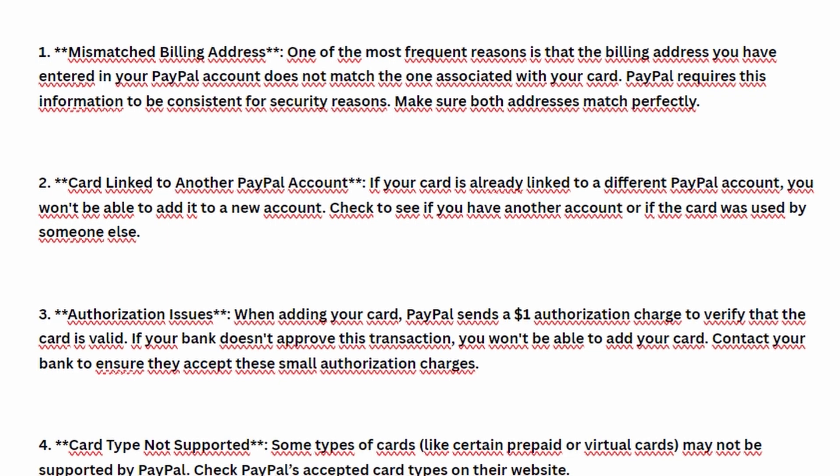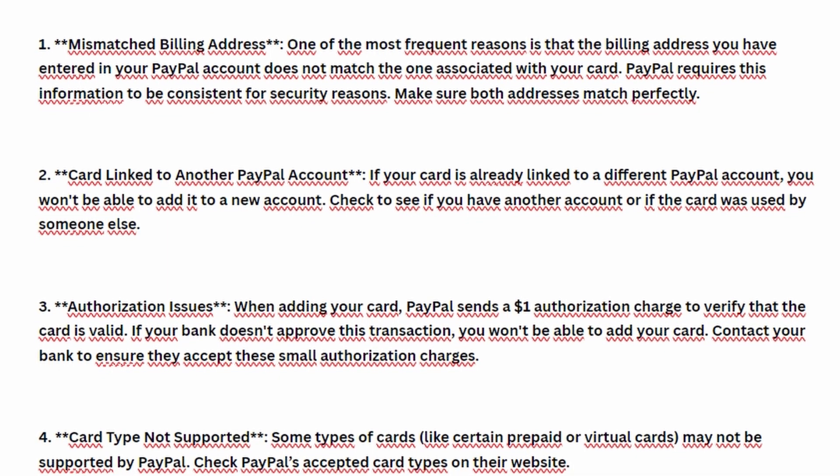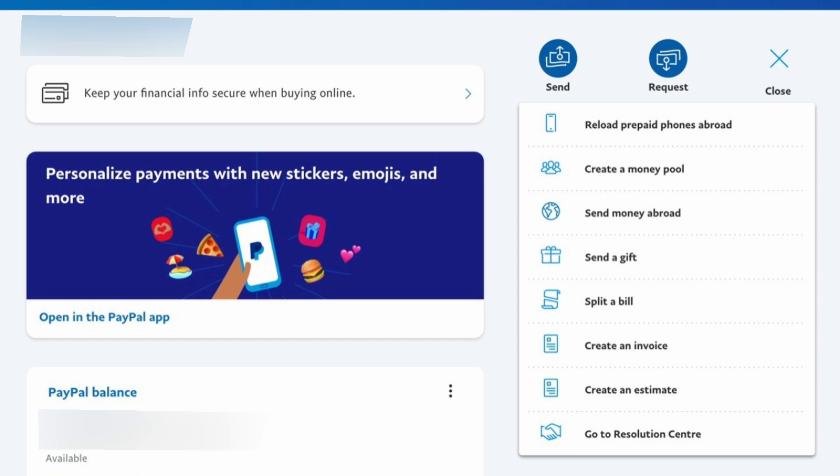PayPal does not allow the same debit or credit card to be linked to multiple accounts. If your card is already linked to another PayPal account, you'll need to remove it from that account before adding it to a new one.